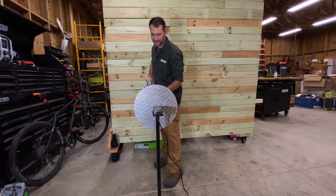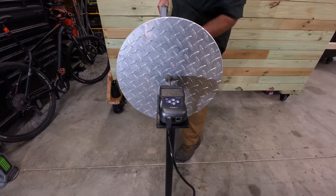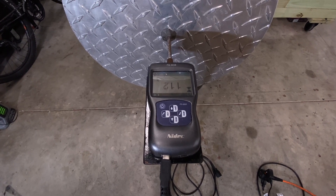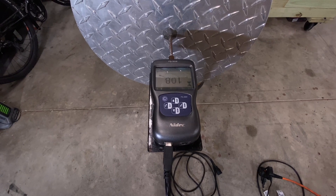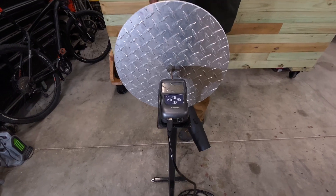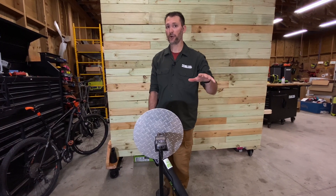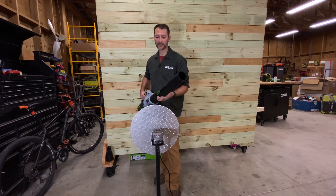All right, so 11.2, 11.4 newtons — that's on high. And that's getting into pretty close to what we see from homeowner gas models. Let's kick it into turbo and see what it does.